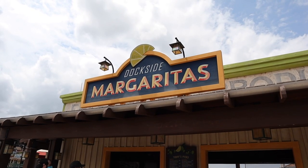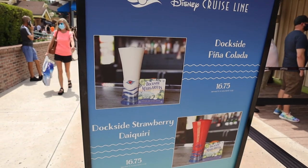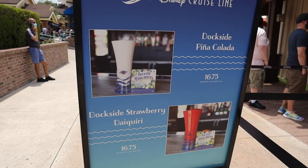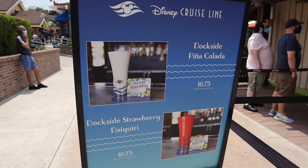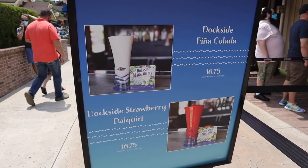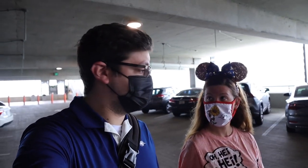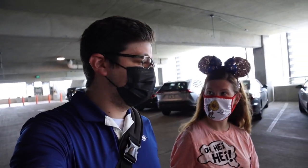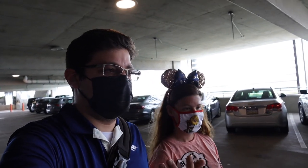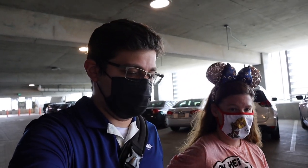As we walk out, we stop by Dockside Margaritas, where they're currently offering some exclusive Disney Cruise Line cups. You can get the Dockside Piña Colada or the Dockside Strawberry Daiquiri — both drinks sold year round — but for $16.75 you can get the souvenir cup. So that's going to do it for us here at Disney Springs today, where we got to see Disney Cruise Line merchandise — a lot of it was new.